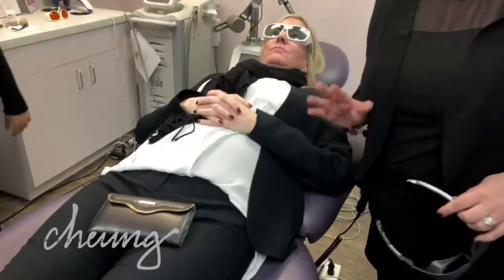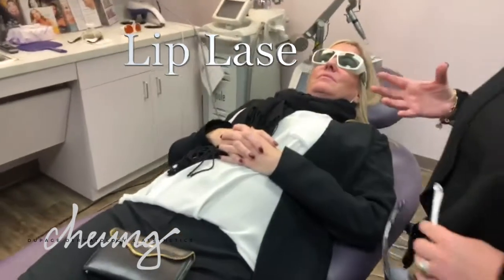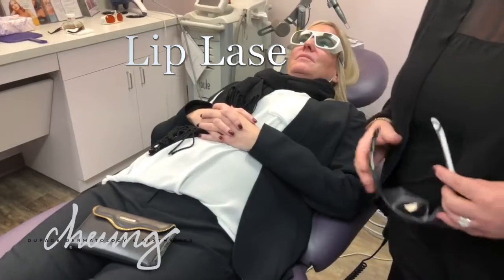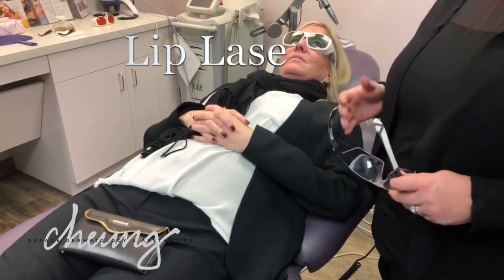We just took numbing off — we numbed her. So this is called the Lip Lase treatment. The purpose of this is to promote your own natural collagen in your lip. So for those patients that are afraid of getting any kind of filler in their lips, this is a great alternative to do that.